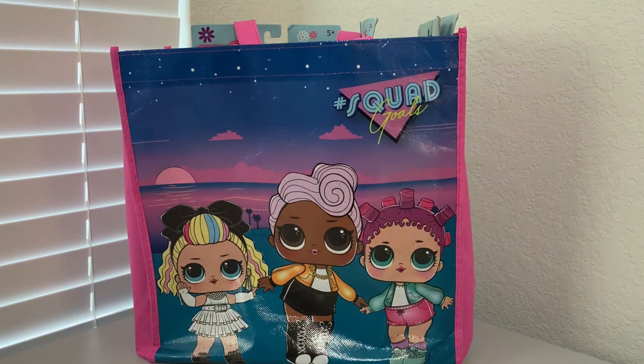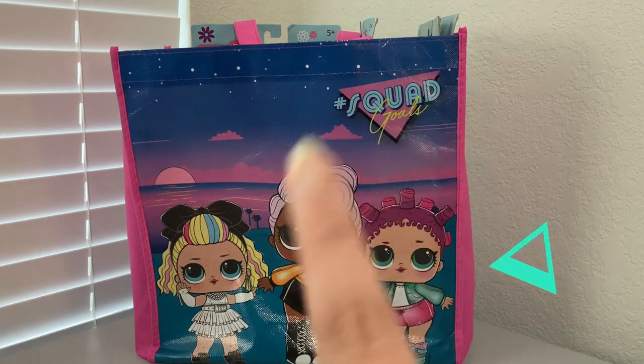Hi friends! Thank you so much for tuning in to another video. I am so excited to share with you guys another haul. Almost all of this stuff is going to be from walmart.com - just some things that I've really been wanting. So if you want to see what I picked up, let's go ahead and get started.